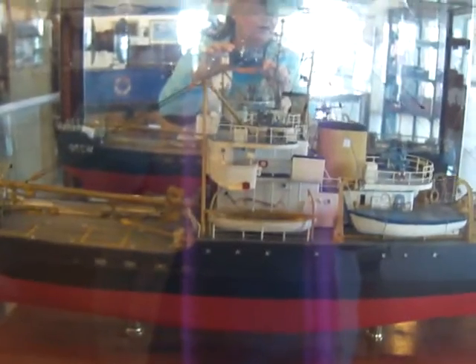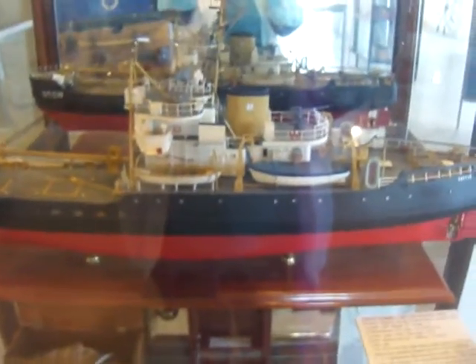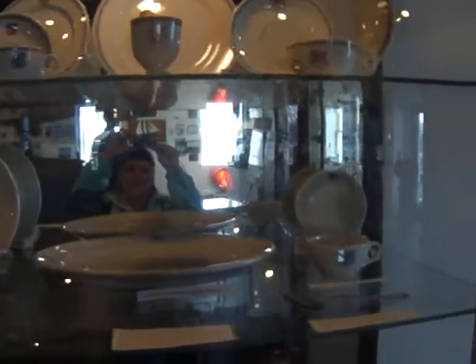We have so much on display. Look at all these items — so much to check out. This is really a beautiful, beautiful museum. Look at that ship, that is nice. And some of the silverware used, the U.S. C.G. china cups.